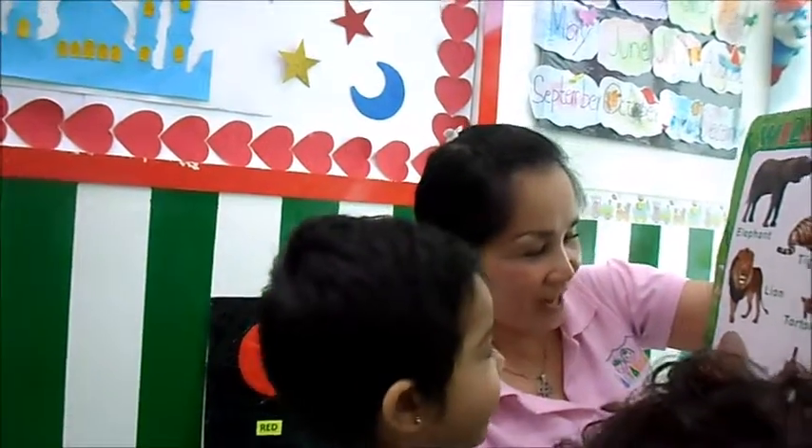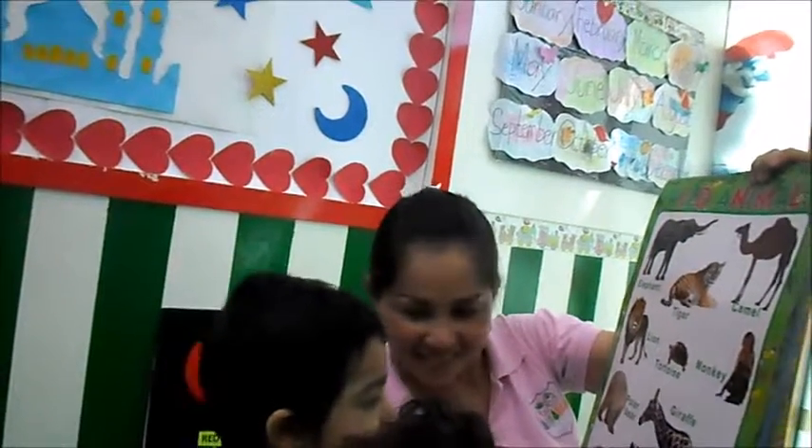What's this? Giraffe. What's this? Giraffe. Yay.